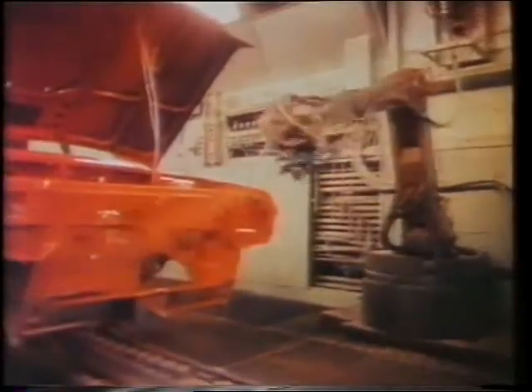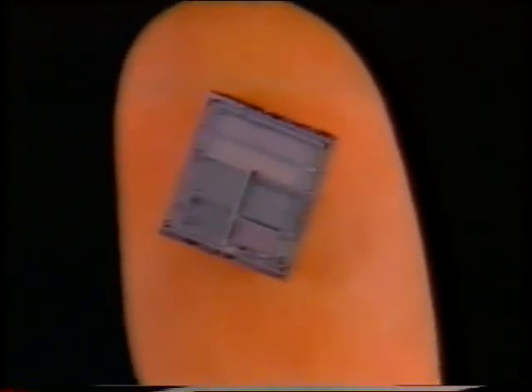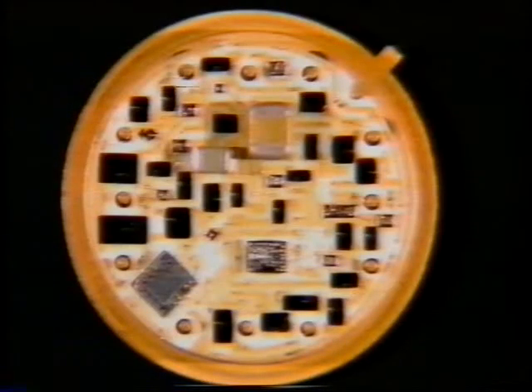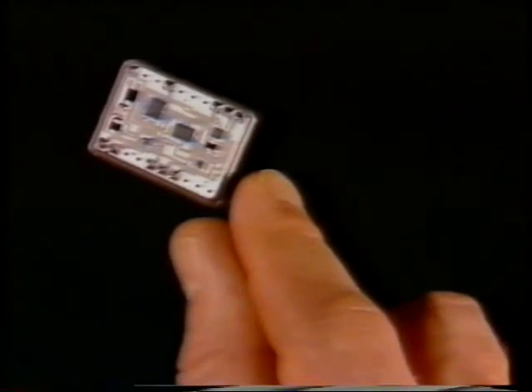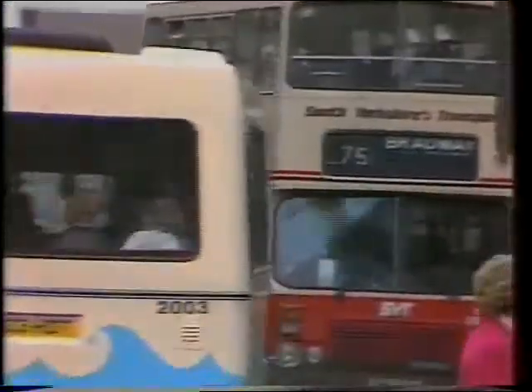All these robots are controlled by electronics. This is a whole computer on a chip. Silicon chips are at the centre of electronic brains. And an electronic brain is what you need for getting across a busy road.